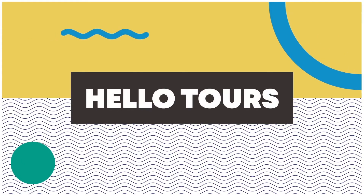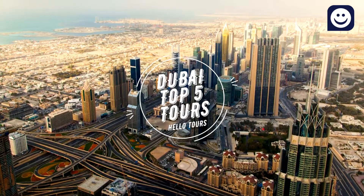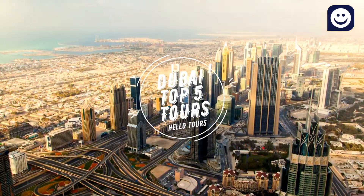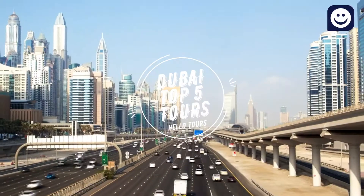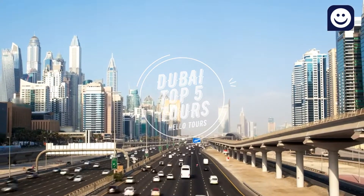Welcome to Hello Tours. In today's video, we'll discuss Dubai's Top 5 Tours. These tours are listed based on reviews by valued customers, presenting you to come and experience them.